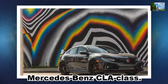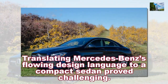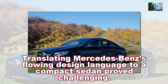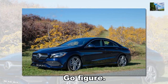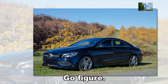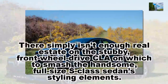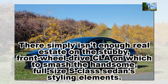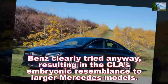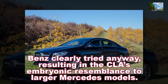Mercedes-Benz CLA-Class. Translating Mercedes-Benz's flowing design language to a compact sedan proved challenging — go figure. There simply isn't enough real estate on the stubby, front-wheel-drive CLA on which to smash the handsome, full-size S-Class sedan styling elements. Benz clearly tried anyway, resulting in the CLA's embryonic resemblance to larger Mercedes models.